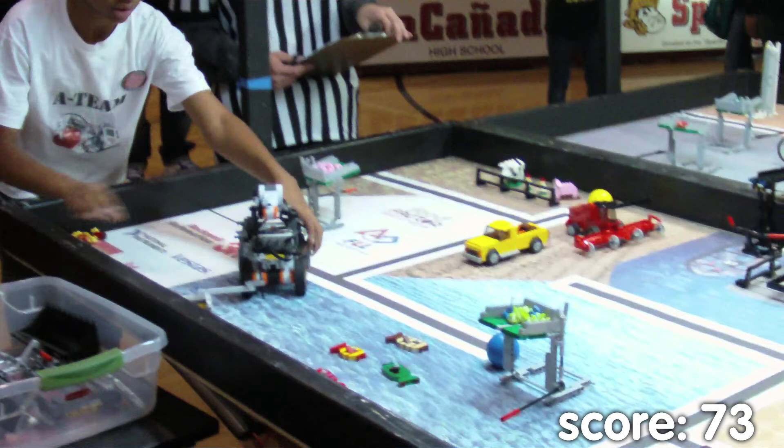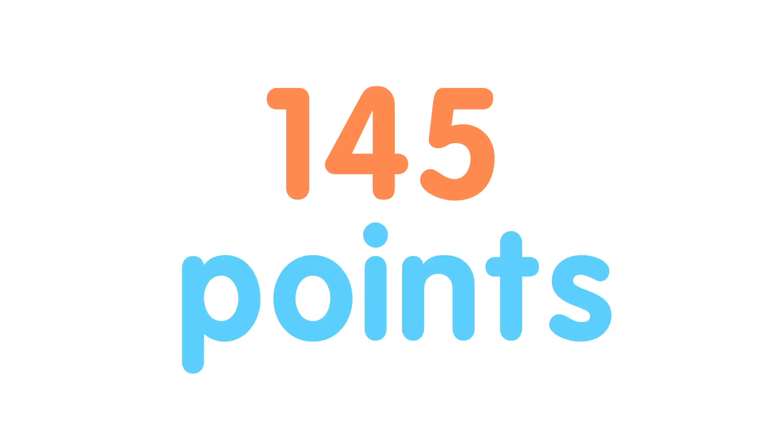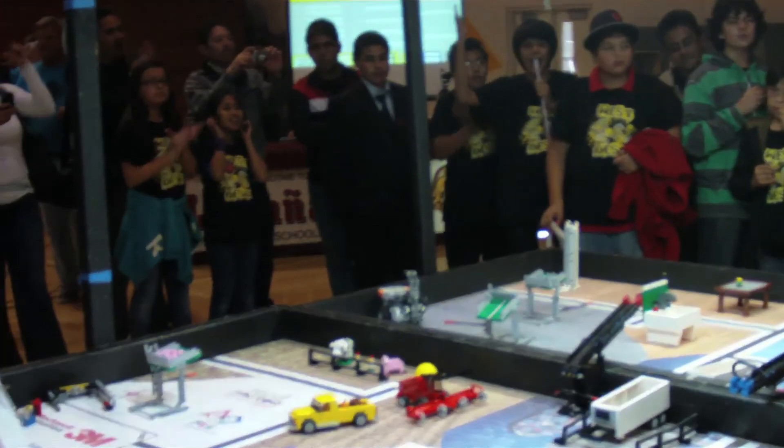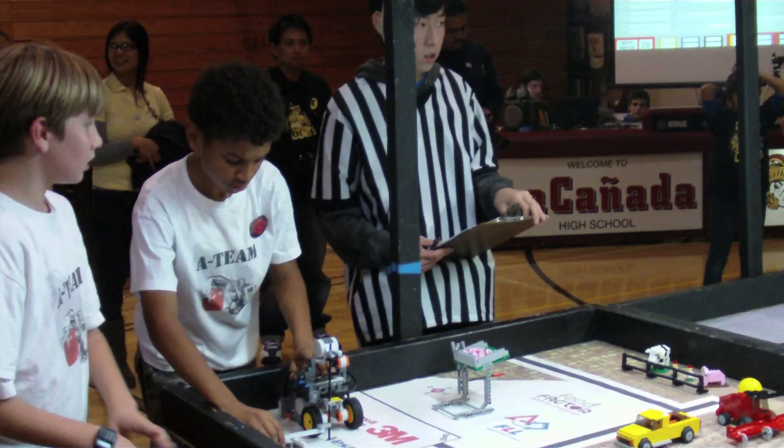For all of that, they got 72 additional points — because they did not touch the robot outside the base. That brings their total score up to 145. That is the highest score recorded today, and it was awarded to Great Minds Learning Centers' A-team. Fantastic, excellent work.